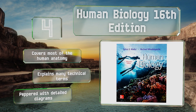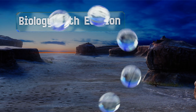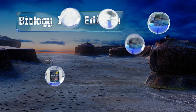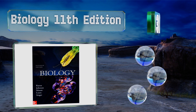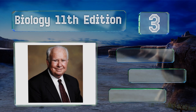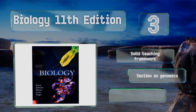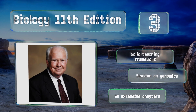Nearing the top of our list at number 3, Biology, 11th edition, by Peter Raven and George Johnson, encourages readers to look at the field with a specific emphasis on evolution and scientific inquiry into the slow, steady development of species. It's written in a style that's clear and engaging, provides a solid teaching framework, and includes a section on genomics and 59 extensive chapters.